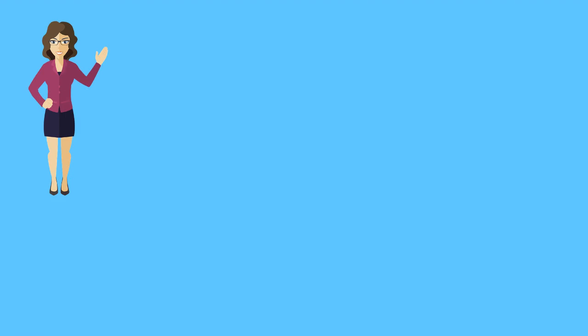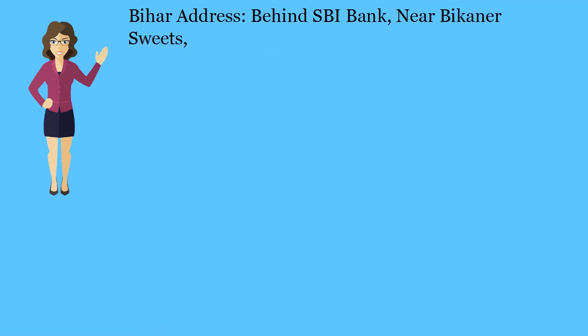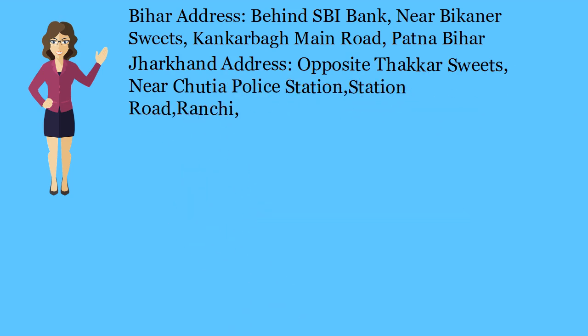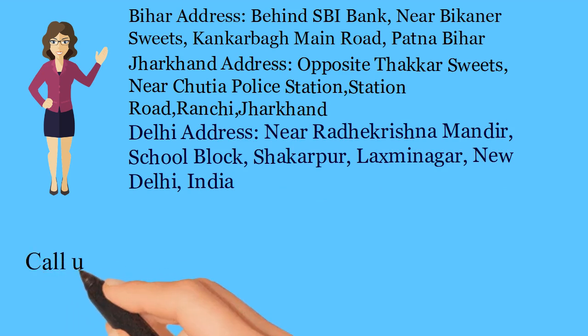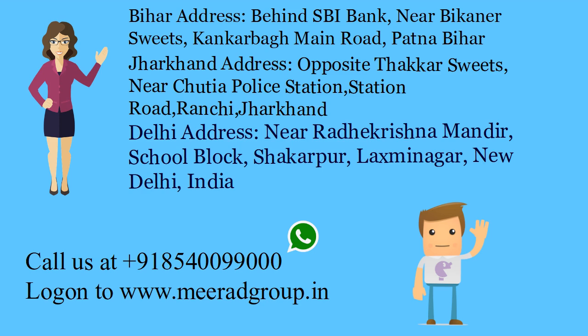You can contact us for trademark registration at the following addresses and numbers. Bihar address: Behind SBI Bank, Near Bikhana Suites, Kankharba Main Road, Patna, Bihar. Jharkhand address: Opposite Thakur Suites, Near Chudyapala, Station Road, Ranchi, Jharkhand. Delhi address: Near Radha Krishna Mandia School, Glock Chakapur, Laxmi Nagar, New Delhi, India. Call us at +91 85400 99000. Log on to www.miradgroup.in.